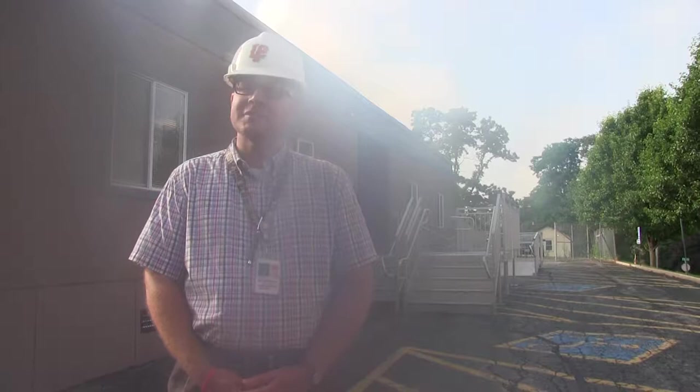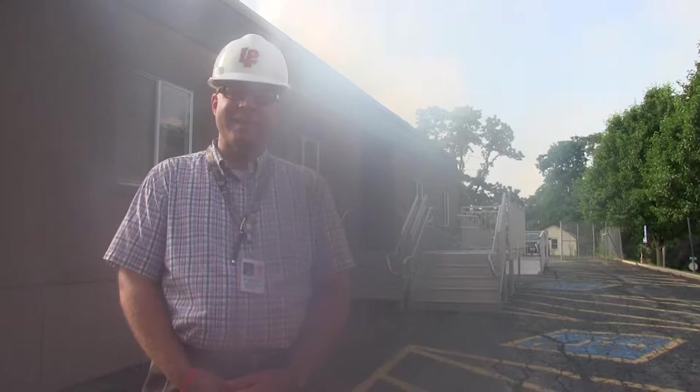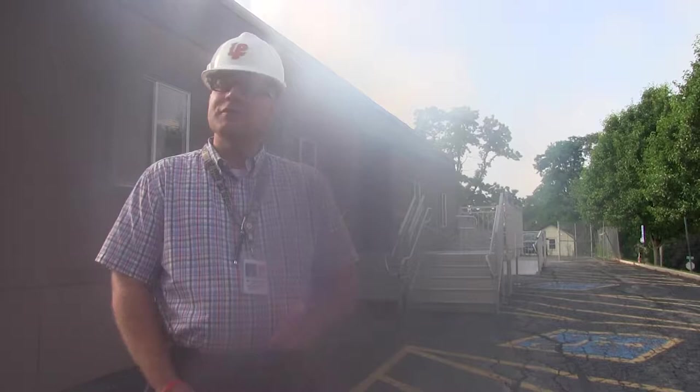Good morning to the LaSalle Peru Township High School community. This is Steve Robleski, Superintendent of LP High School, along with Matt Baker, our Director of Communications. It is Tuesday, June 19th. We are just beginning to film our sixth video in the ongoing series.